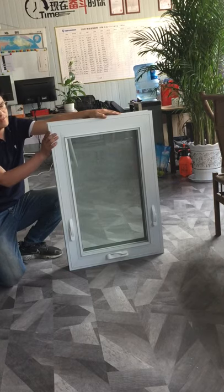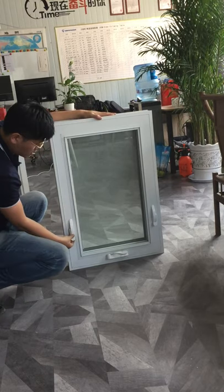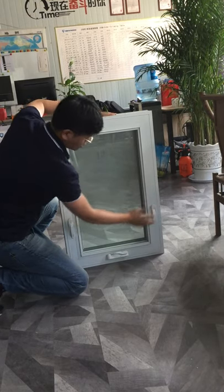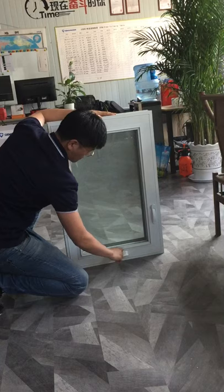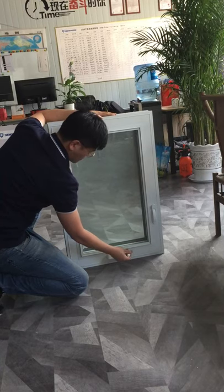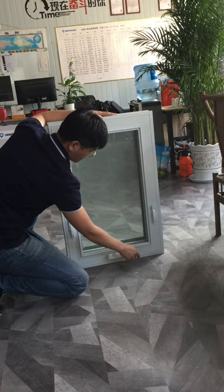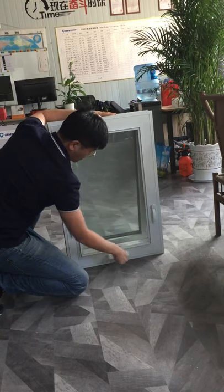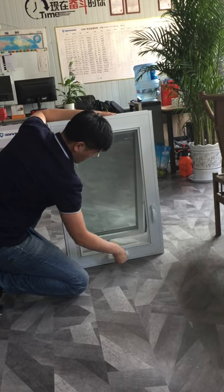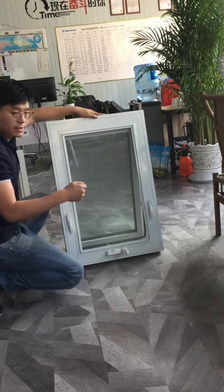This window is very popular in American markets. Let me show you — open the lock and open it. It is very easy to open. This is the only windows. We can also do casement windows.